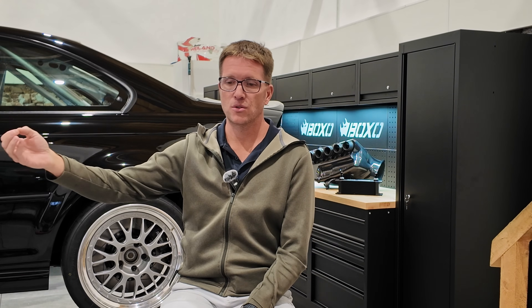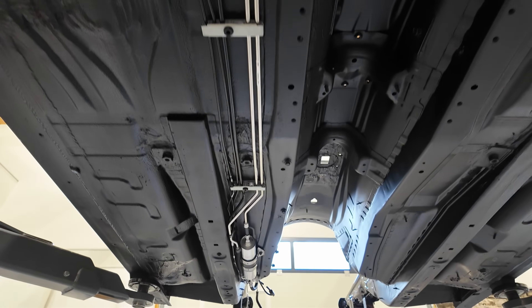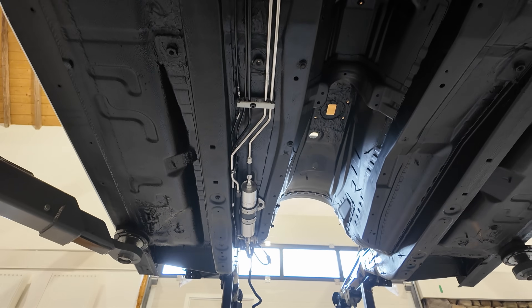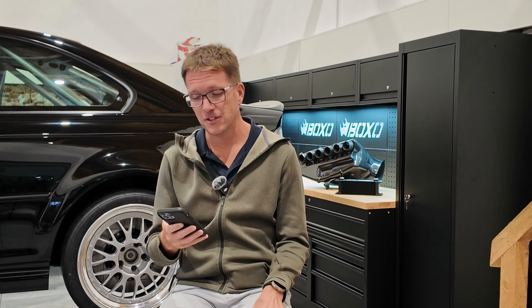When everything was said and done, we don't have the OEM brakes on this car. George did a lot of work rebending new brake lines for the car from the front to the back. We show that — even down to the brake lines fitted between the hard lines and the calipers. That's an entire series by itself.